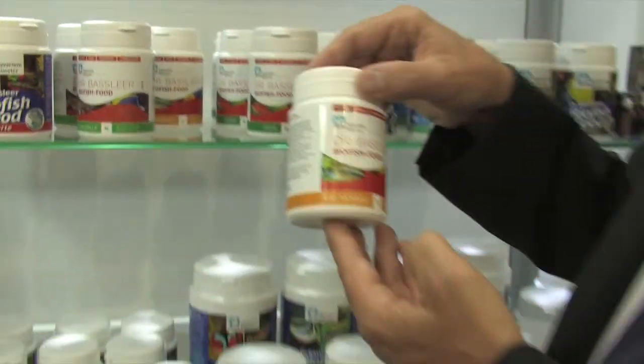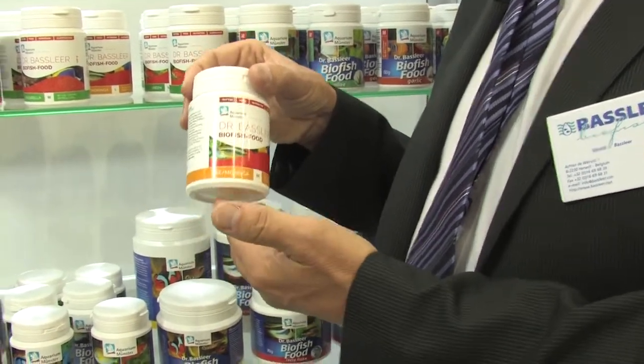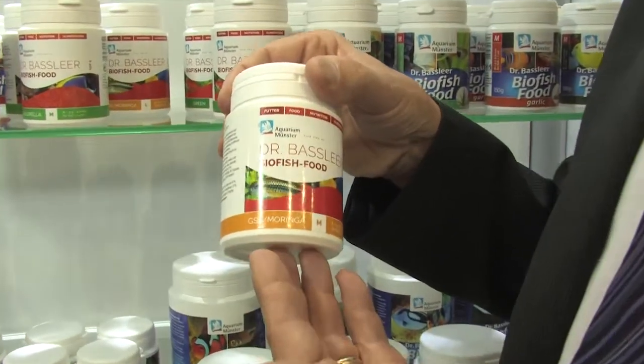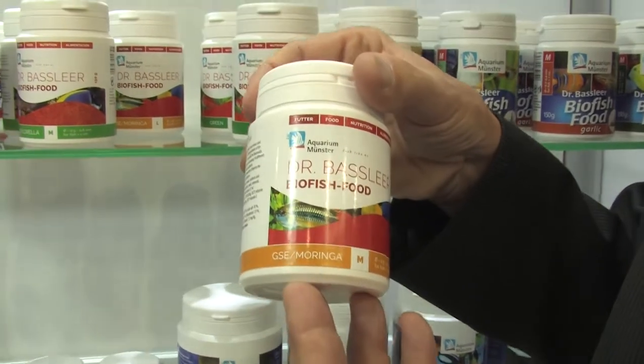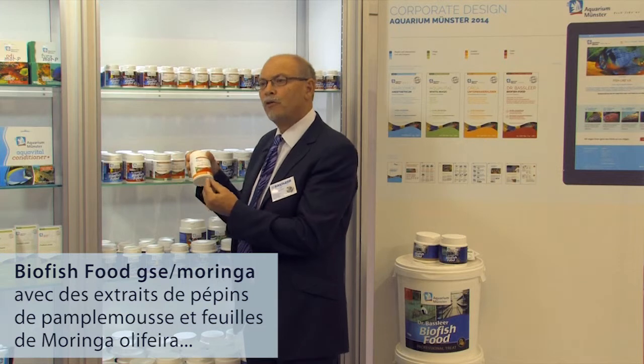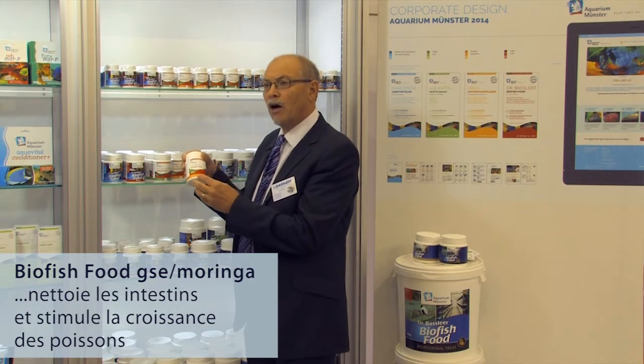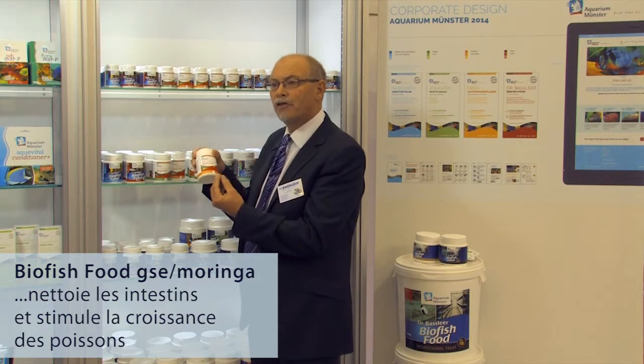Next to that we developed a fish food with grapefruit seed extract and moringa. This mixture is very helpful for fish which are skinny, wasted away, and need to recover very soon. The grapefruit seed extract cleans the intestine, and the moringa makes the fish grow much faster than usual.